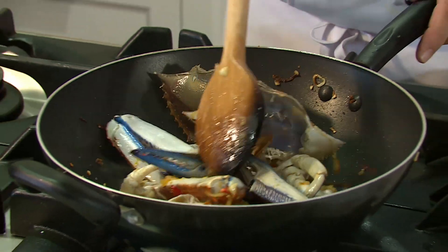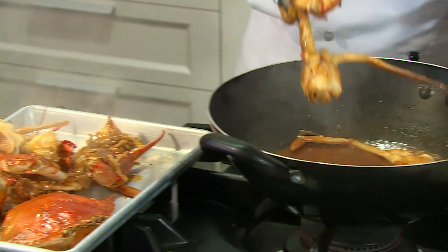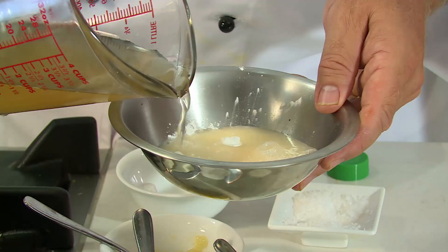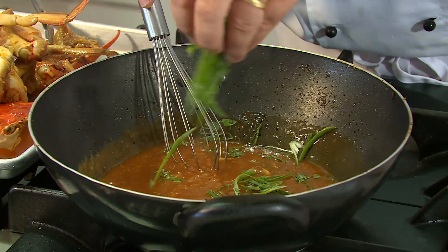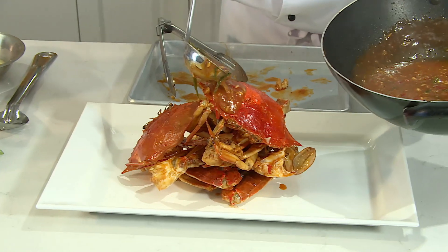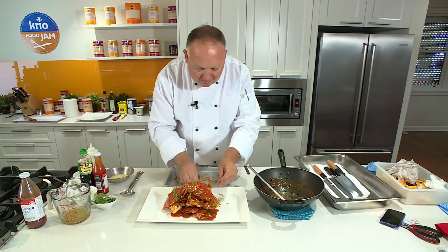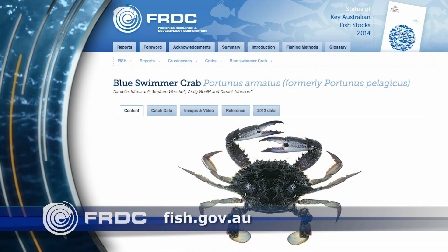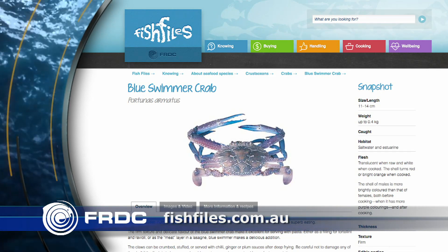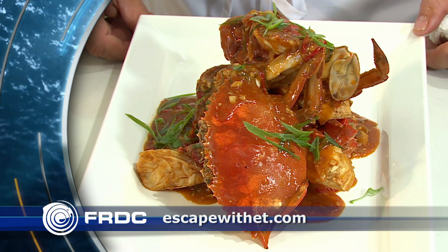Then we just keep stirring — some tomato ketchup, chilli sauce in there as well. The crab's looking fantastic now, it's ready to come out. To finish the sauce, take a little bit of chicken stock, mix it with some corn flour and a handful of shallots. Now it's time to plate our crab — just a ladle of sauce all over the crab. Be generous with this; it really is sensational. Just to finish the dish off, shallots. Go to fish.gov.au for all the facts and figures, or fishfiles.com.au for all the nutritional information. On our Escape with ET website you'll find Paul's recipe for this delicious Singapore chilli crab.